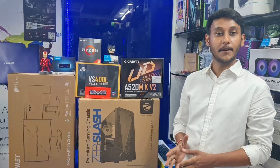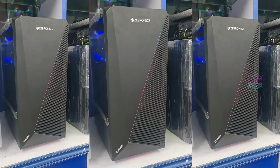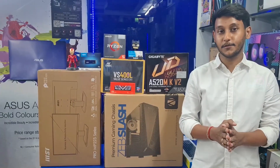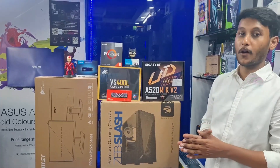Welcome to J Comptech. Here we have a budget segment of a PC build, with the components and the budget. Here we have the overall full setup with the monitor.